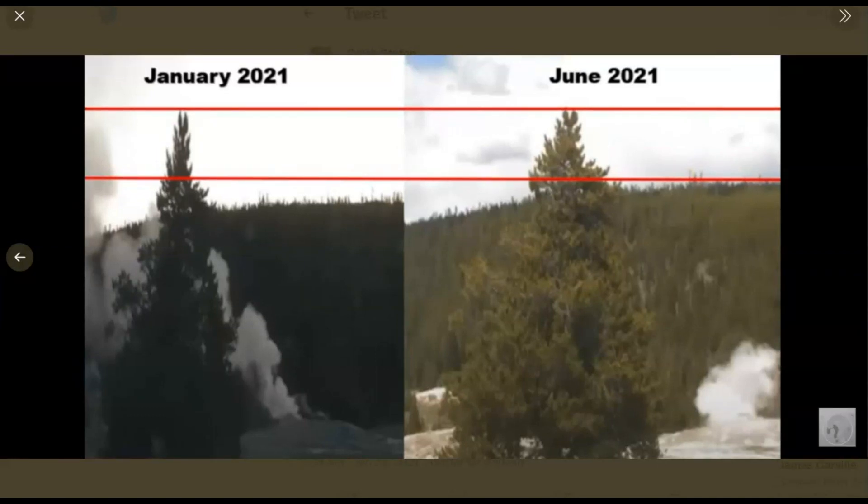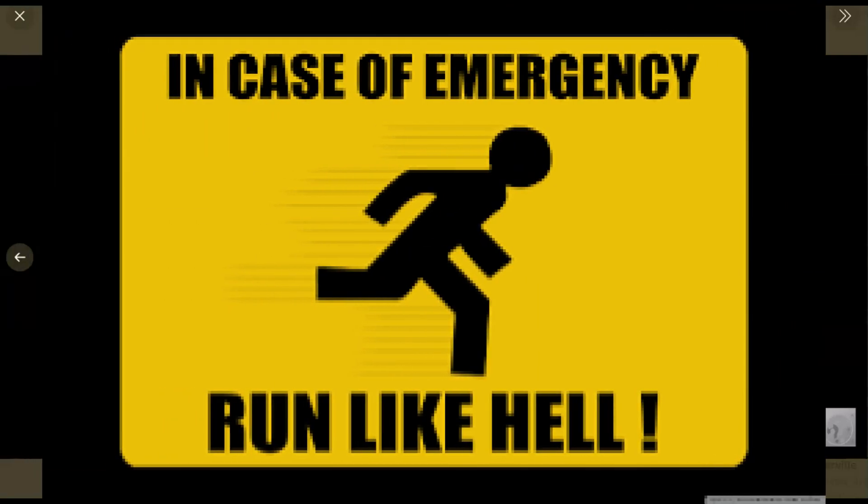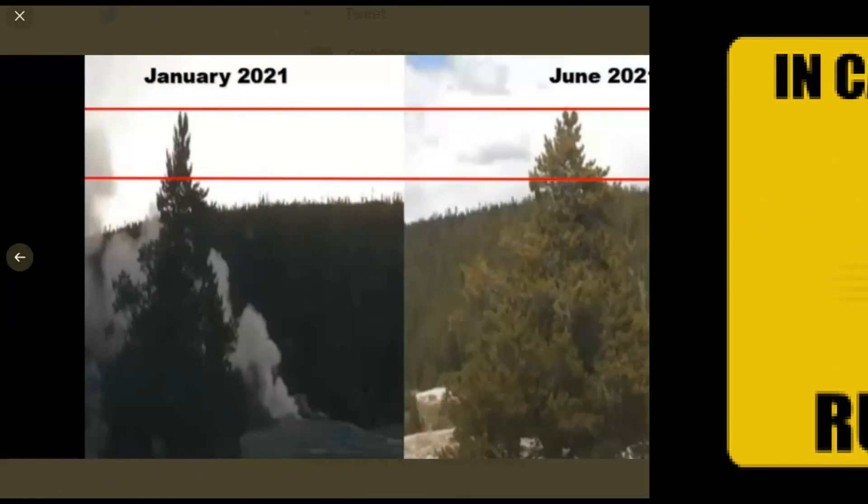Any volcano can erupt within 10 minutes with no warning at all. We have seen this at other volcanoes around the world. So why is the area around Old Faithful rising? Well, that's because of the magma chamber that is under Yellowstone. It stretches about 55 miles wide by about 75 miles long. And as the magma heats the water and the other materials, the ground rises up.